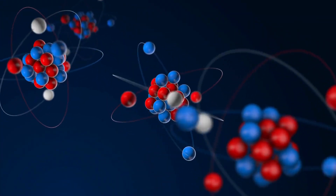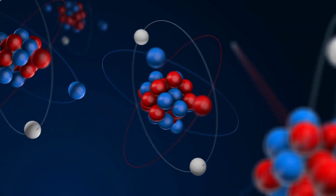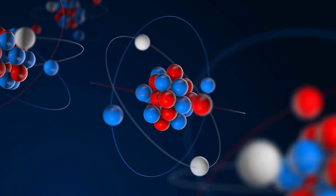You know how it's hard to always keep the flame burning in a relationship? Well, that's kind of like the problem with nuclear fusion. Even though we understand the fundamental ideas behind it, it's tough to keep the reaction going for extended periods of time — it's like trying to keep a candle lit during a hurricane. In order to make fusion happen, scientists need to bring nuclei together in a close embrace, but those nuclei have a bit of an electrical repulsion going on.